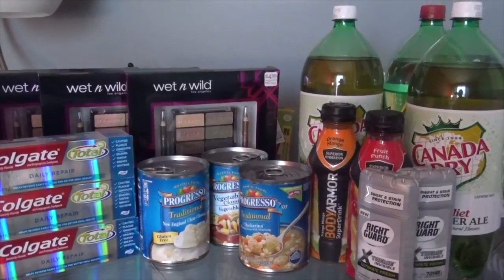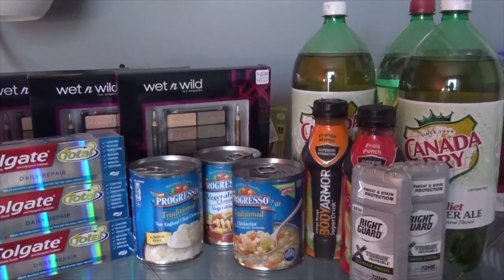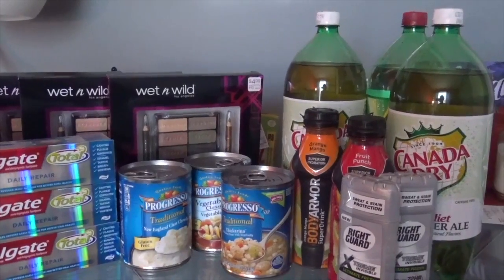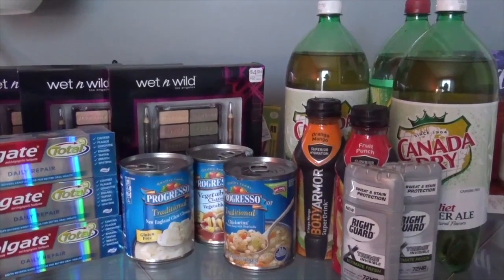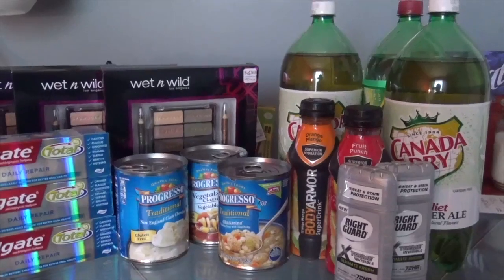For the sodas, on coupons.com there is a $1.00 coupon for three two-liter sodas. It has a picture of a Canada Dry on it — it's $1.00 off three. You can get A&W Root Beer, and 7-Up. I opted for two Canada Dry and one 7-Up.